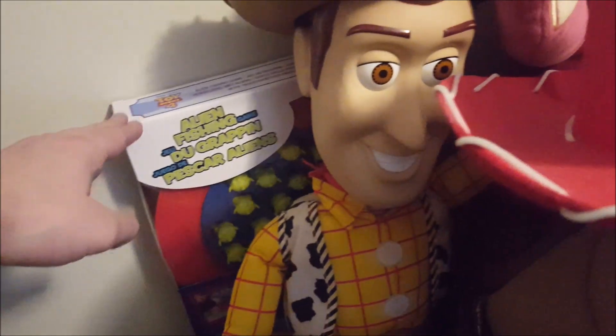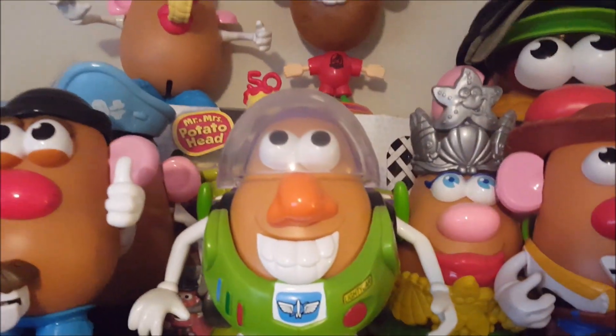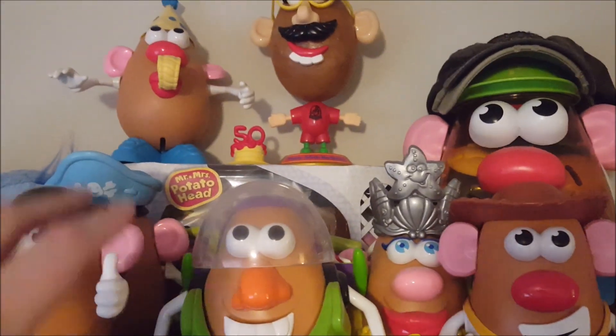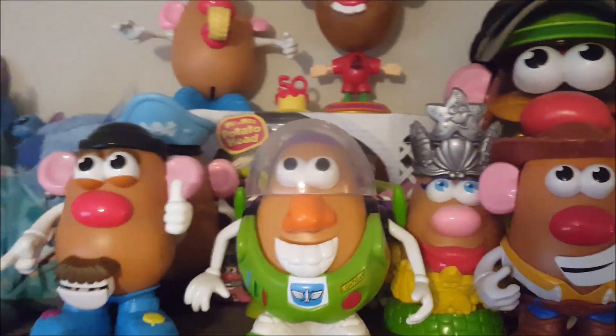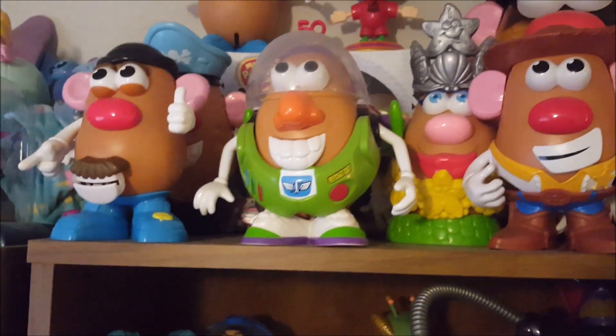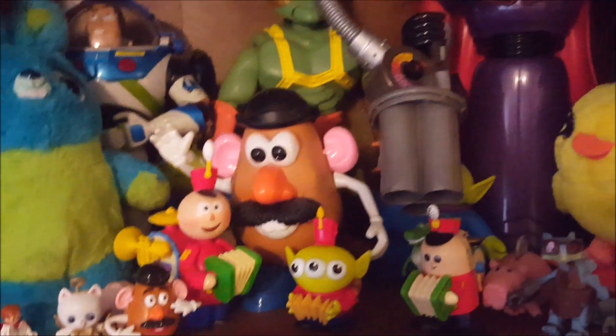The largest figurines in my collection are this Bullseye and this Woody — both will be featured in future reviews. Moving over to the main attraction: this bookshelf. I think I have almost 40 Mr. Potato Heads. If you see one in past reviews or here that you want to know more about, comment and I'll do a review on it.